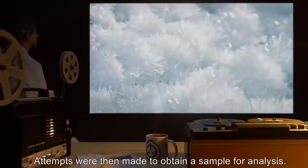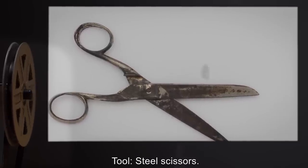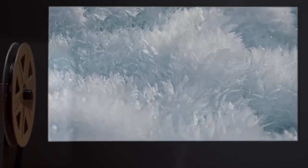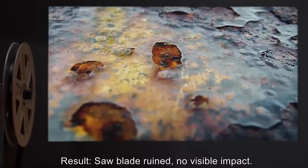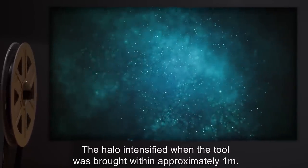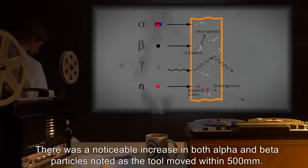Attempts were then made to obtain a sample for analysis. Results follow. Date expunged. Tool: steel scissors. Result: scissor blades were ruined, no visible impact. Date expunged. Tool: vanadium hardened steel saw. Result: saw blade ruined, no visible impact. Date expunged. Tool: 100-kilowatt laser. Result: halo noticeably intensified, no damage. Date expunged. Tool: table saw with blade composed of SCP material. Result: the halo intensified when the tool was brought within approximately one meter. There was a noticeable increase in both alpha and beta particles noted as the tool moved within 500 millimeters.